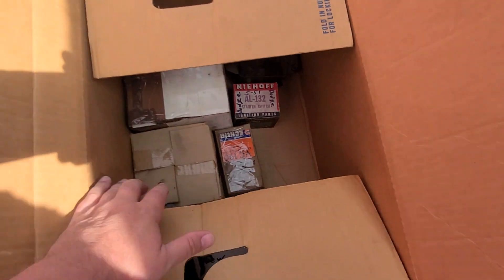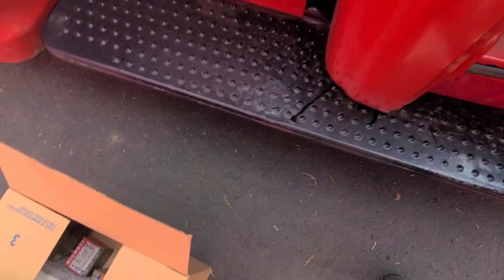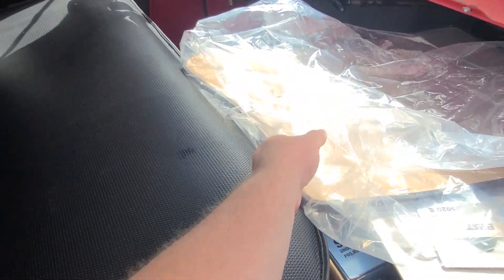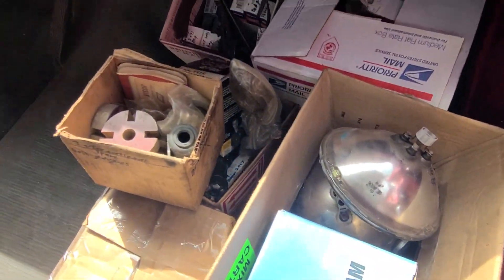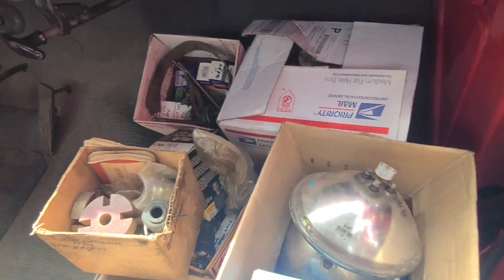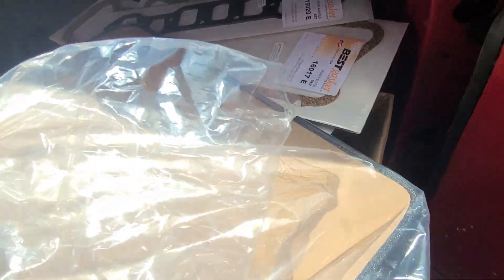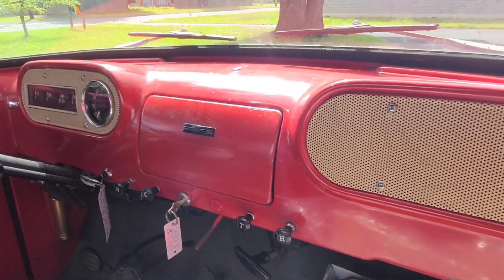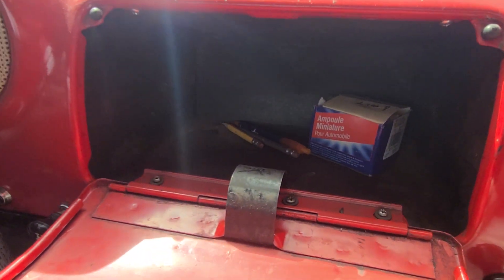It's got a bunch of random parts — looks like old new stock. The door cards are in good shape on both sides. It looks like it comes with an extra set of door cards, open flare gaskets, headlights, sealed beams, and all sorts of stuff. The floor is in really good shape. These boxes all come with it. The dash looks really nice — got your glove box in the middle. It even comes with a couple of pencils.